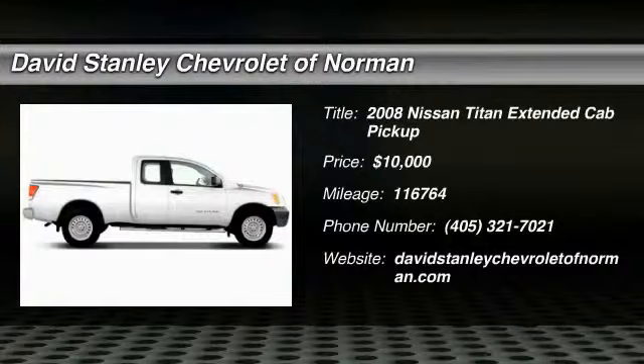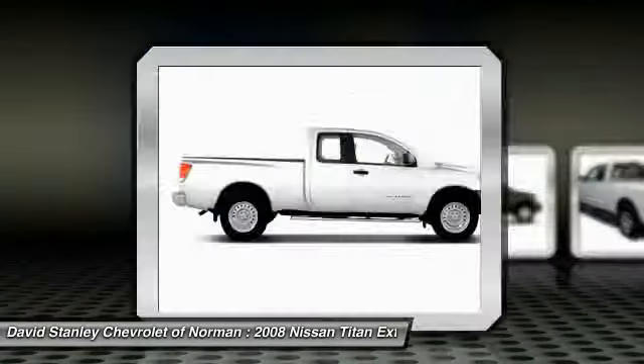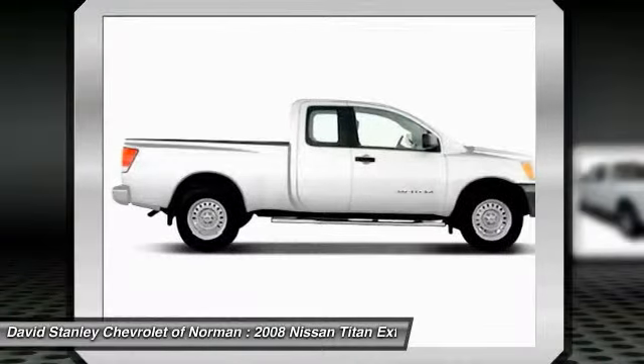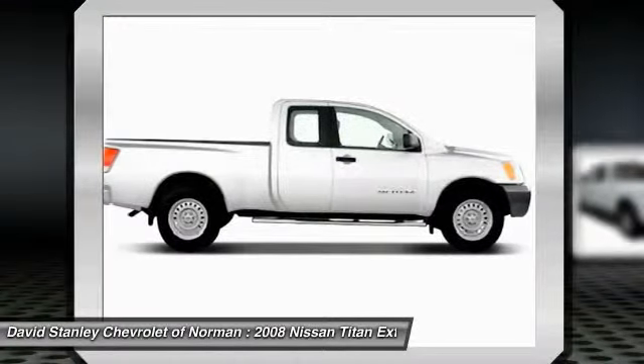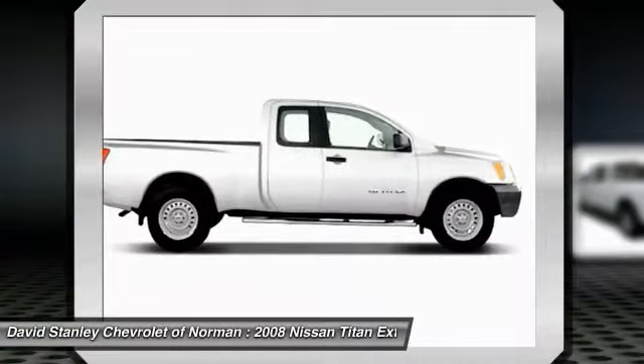The 2008 Titan houses the Endurance V8 engine, the largest standard truck engine in its class. But the benefits don't stop there. The massive interior cab boasts a fold-up rear bench seat and a flat loading floor.